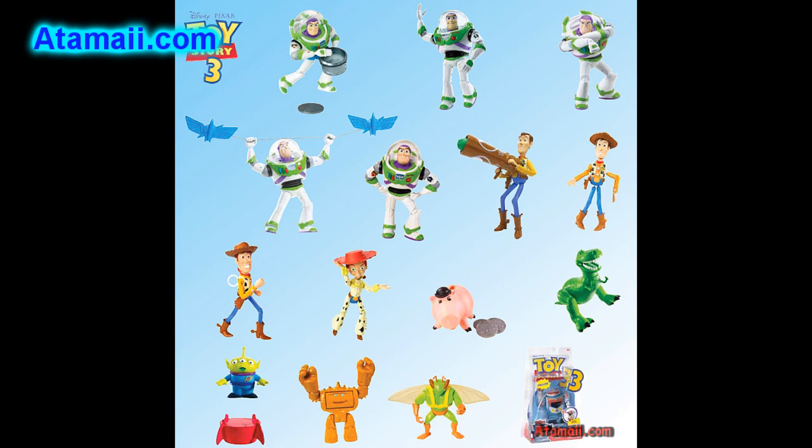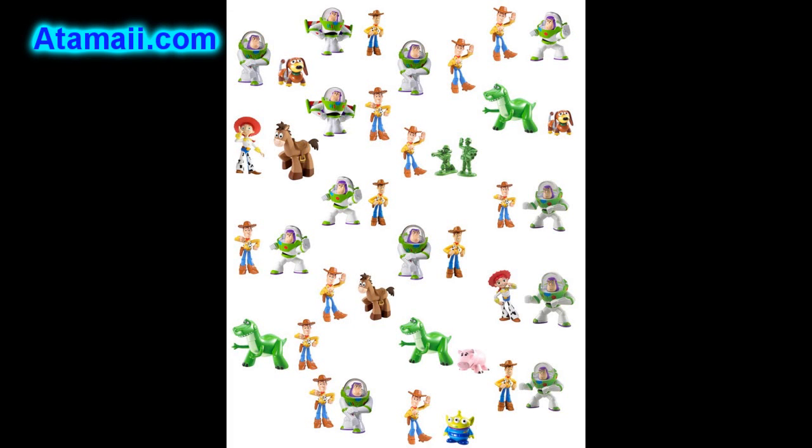Here's the deluxe figures assortment. These are six inches tall with action features. You can make Woody run, or Buzz can kick, and Sparks will seek and destroy. Some of the characters will be about six kinds of Buzz, several Woodies, there's going to be a Dancing Jesse, coin-launching Evil Dr. Porkchop, Jump Attack Rex, Popping Alien, Mood Changing Chunk, Wing Attack Twitch, and Seek and Destroy Sparks.